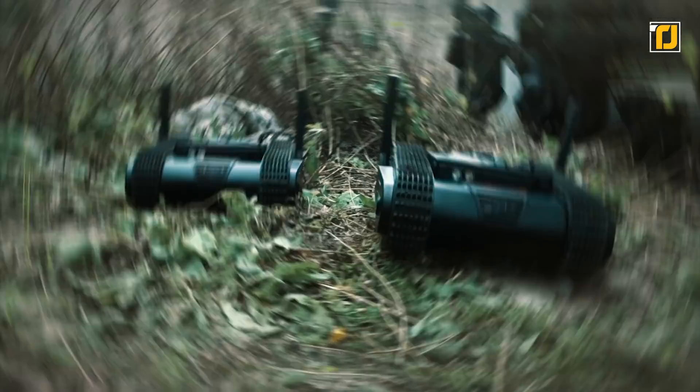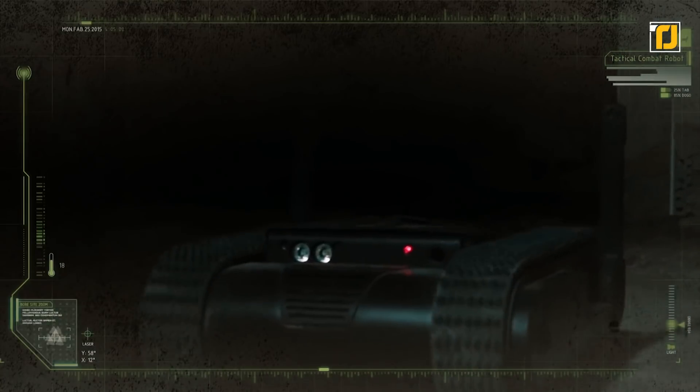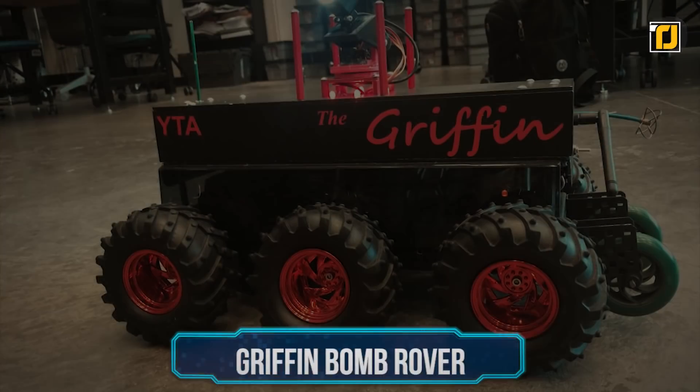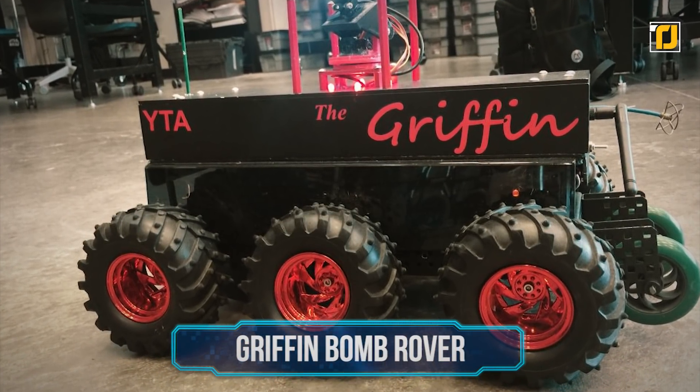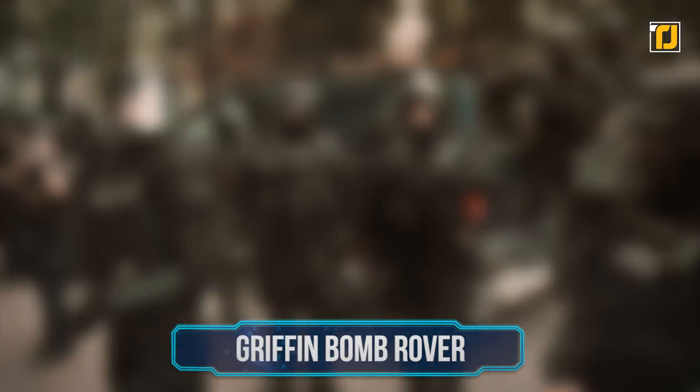Equipped with eight cameras and two-way audio, Doggo can fire up to five rounds in two seconds. If law enforcement aren't looking to kill, Doggo's Glock can be replaced with pepper spray or a dazzling light module to cause temporary blindness until the suspect is in custody.